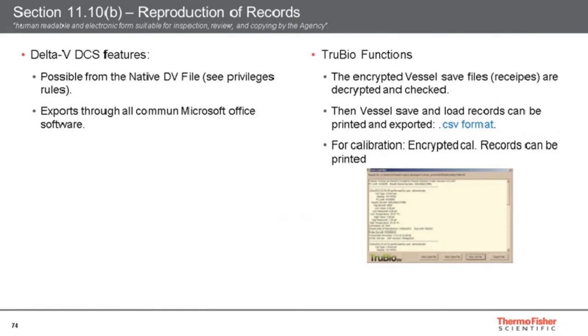The reproduction of records is also a critical point, and 21 CFR Part 11 is quite clear: the objective is to make possible the addition of readable documents suitable for inspection, review, and copy. The TrueBio offers the possibility to decrypt the vessel save files in order to print or export through relevant formats the data from processes or calibrations. The Delta-V operates through Microsoft Office software, so once again, user access management will define access to Windows.